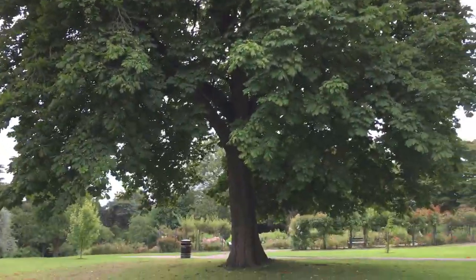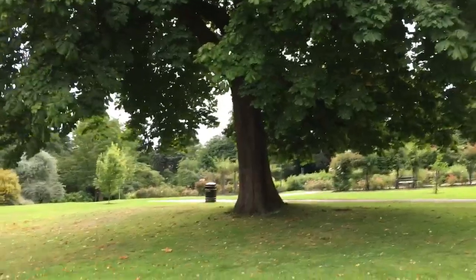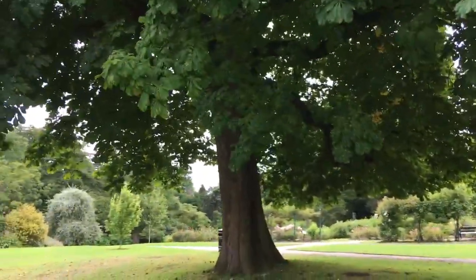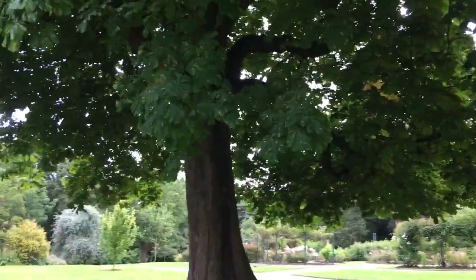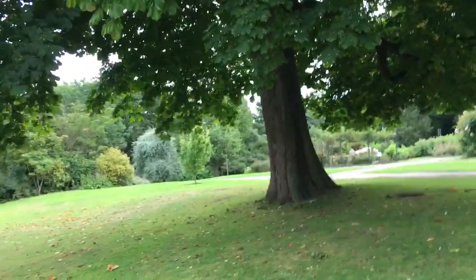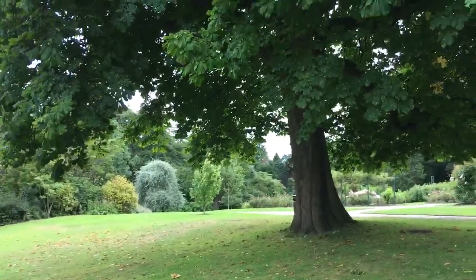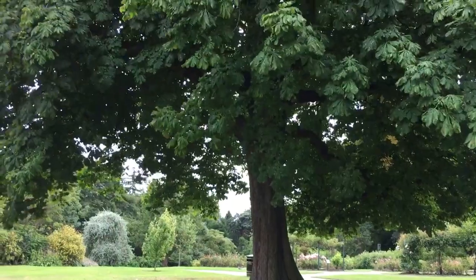Absolutely stunning tree. Now obviously this will get worse over summer, so come September, October, you would expect to see these leaves — which have got a little bit of infection — a little bit worse. But certainly when you compare this with that other tree down there, this tree looks to be in much better condition.